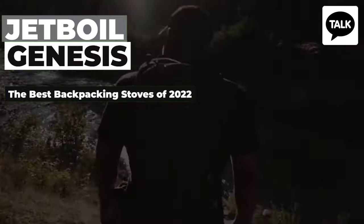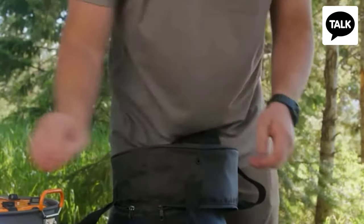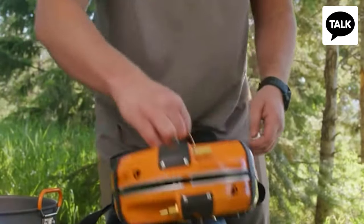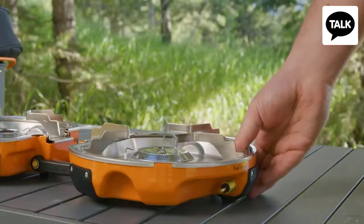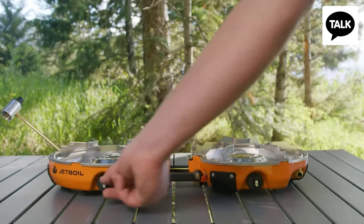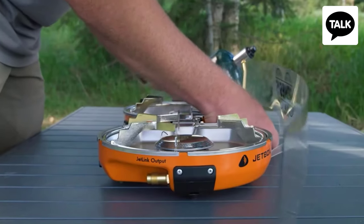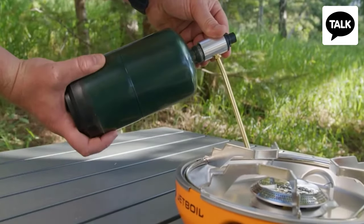Jet Boil Genesis — the best backpacking stoves of 2022. These specialists of the American company Jet Boil have managed to fit a two-burner stove into a 10-inch gadget. The Genesis camping stove has a compact, portable design and is extremely easy to transport. It weighs only 6.2 pounds and runs on standard propane cylinders.